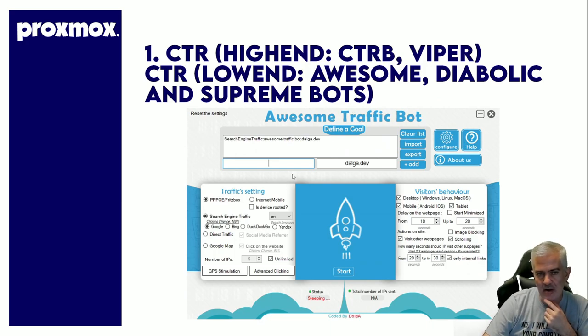Last one: CTR tools. On the high end: CTR Booster and Viper. On the low end: Awesome Traffic Bot (they sell it at Code Canyon), Diabolic, and Supreme Bots. I'm not recommending any of these — you use what you use. Low-end CTR has its uses, high-end CTR has their uses, but the reality is they should all be run on a server like Proxmox because they run better, unaffected by anything else going on on the machine — set and forget.